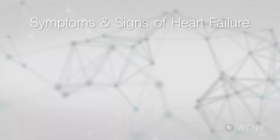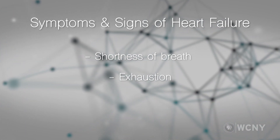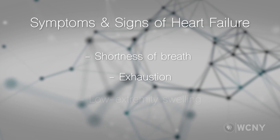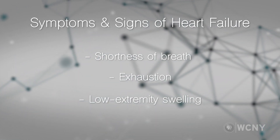Symptoms of heart failure are really quite varied. It could be something as simple as shortness of breath with activity, exhaustion, and then some of the signs could be lower extremity swelling, which is one of the hallmarks of congestive heart failure.